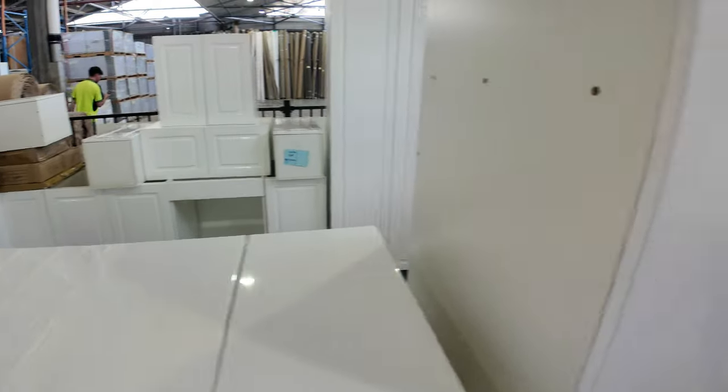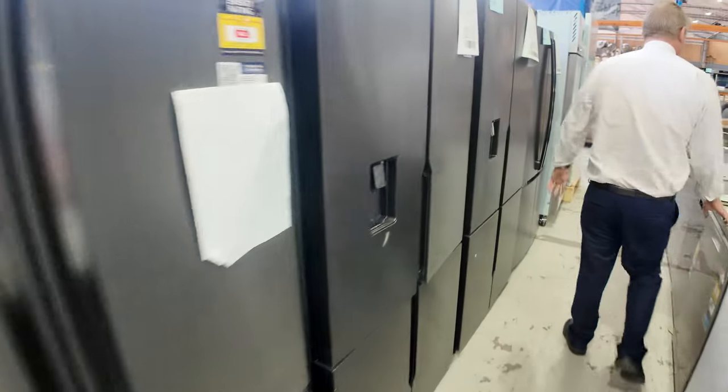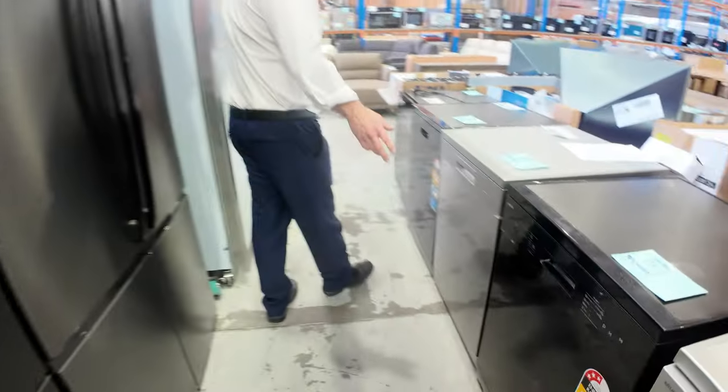I can see a couple of complete kitchens down the back. Look at these beautiful fridges in that modern dark charcoal finish — Westinghouse — with 12 months factory warranty. You're looking at about half what you'd pay in the shops, or even less sometimes.